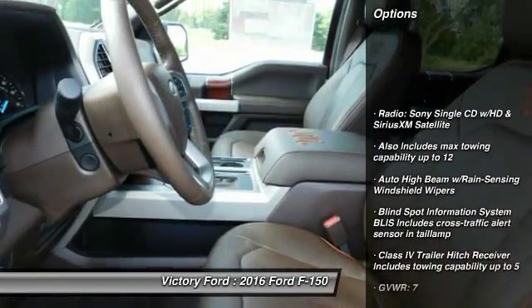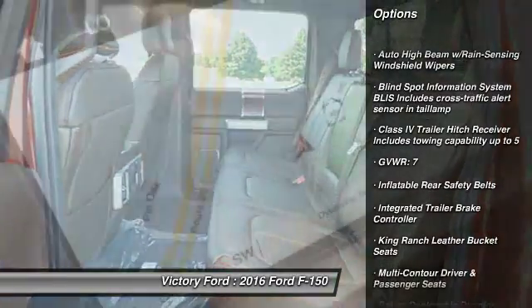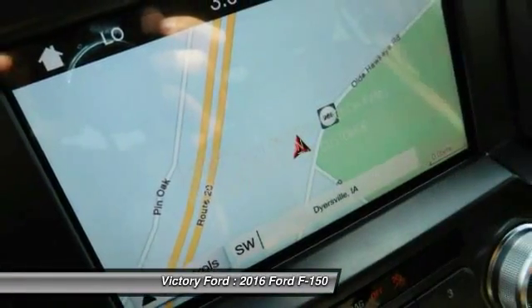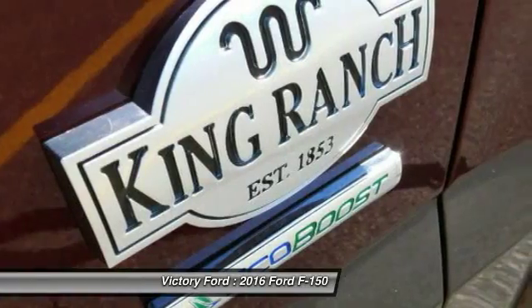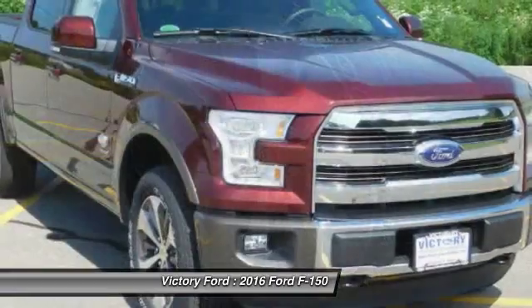Navigation system, remote engine start, Bluetooth, automatic transmission, heated driver's seat, heated steering wheel, compass, passenger airbag, fog lamps, airbags. If affordable style and reliability are what you're looking for,